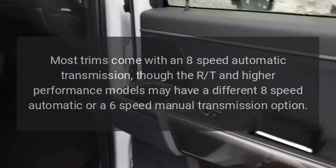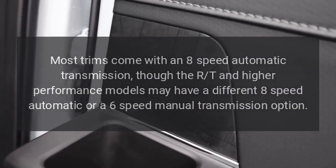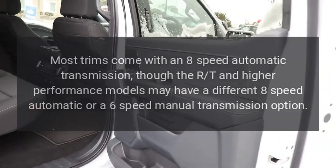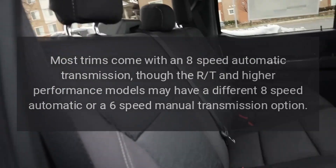Transmission. Most trims come with an 8-speed automatic transmission, though the R/T and higher-performance models may have a different 8-speed automatic or a 6-speed manual transmission option.